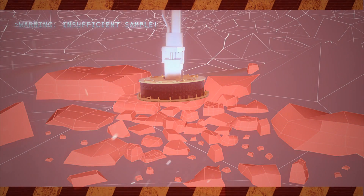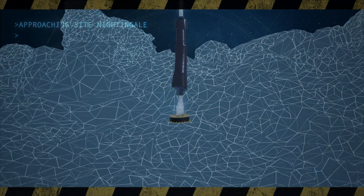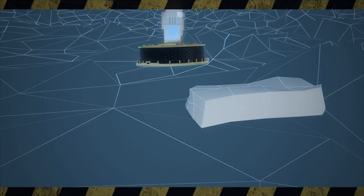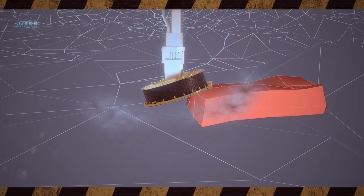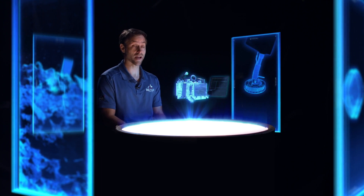Those rocks would prevent any fine-grain material from being stirred up and captured in the TAGSAM head. Another similar scenario is if the TAGSAM were to touch on the edge of a boulder and become tipped up — in that case, when the gas bottle fires, much of that gas escapes out the side, not churning up the material that we want to capture.